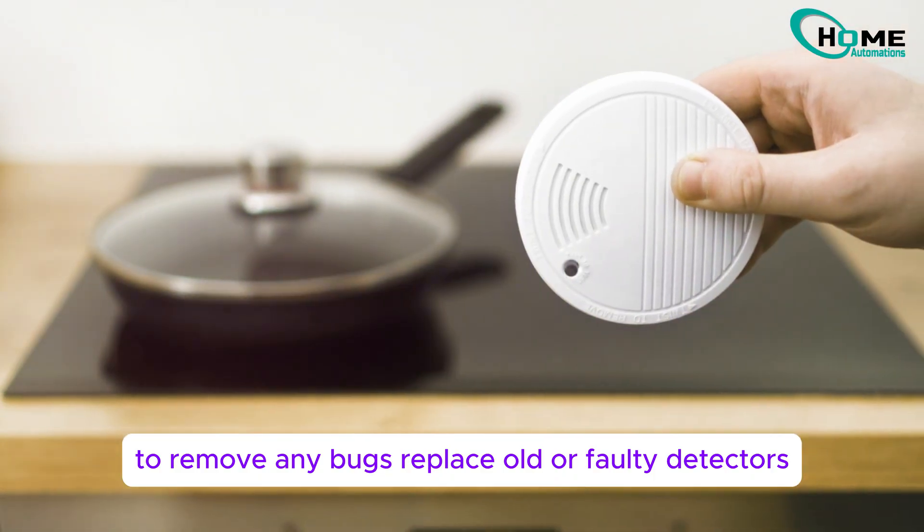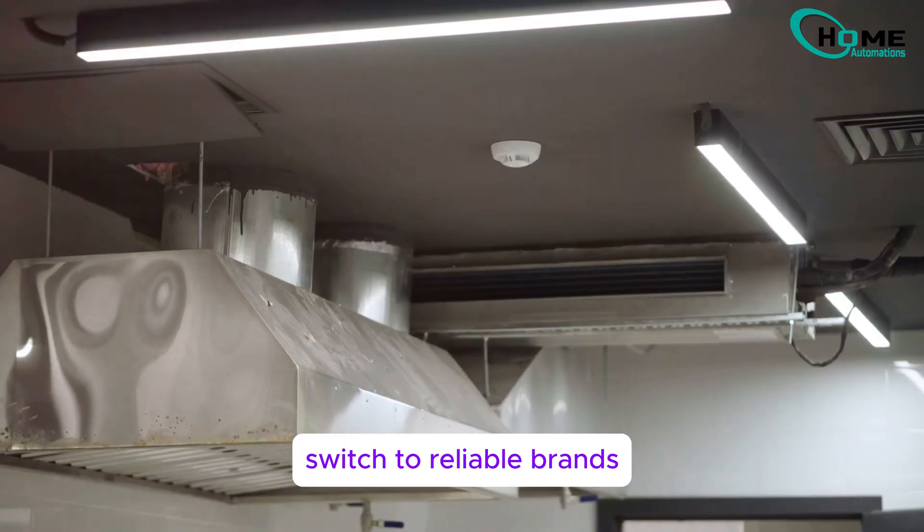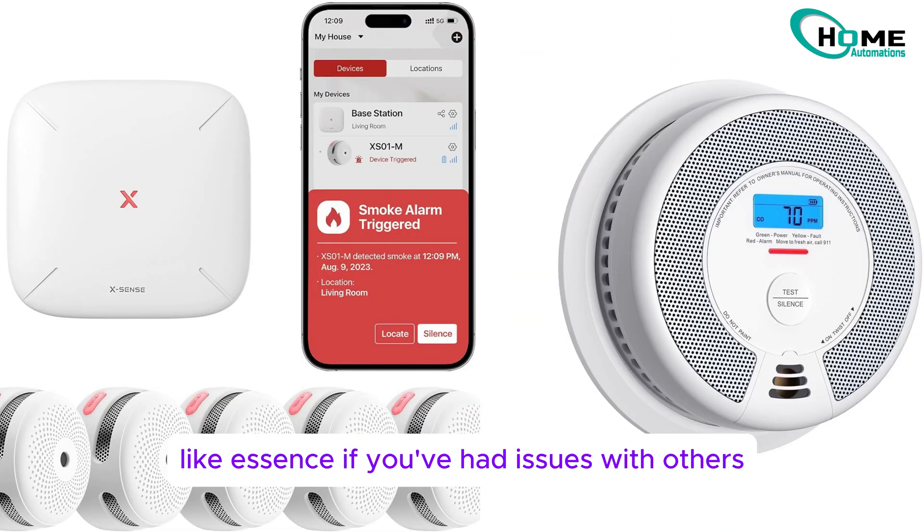Replace old or faulty detectors. Look for expiry dates and replace any older than 10 years. Switch to reliable brands like XSense if you've had issues with others.